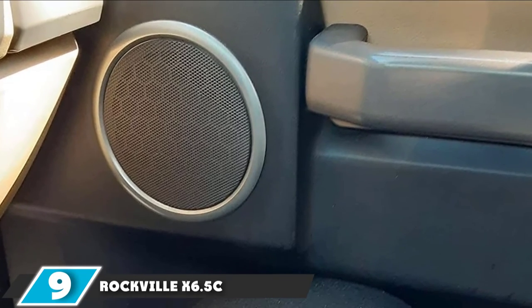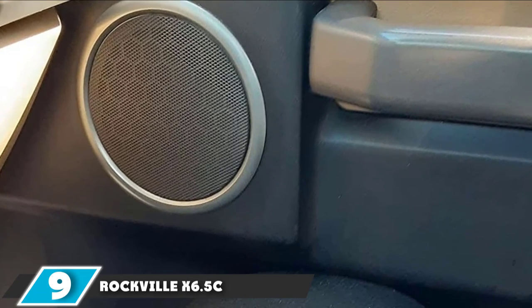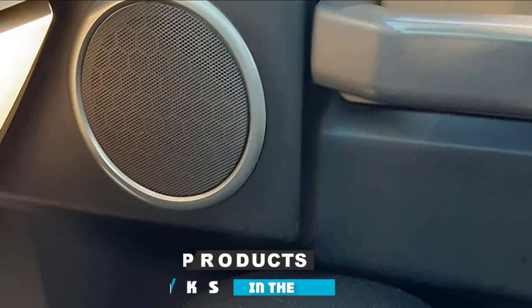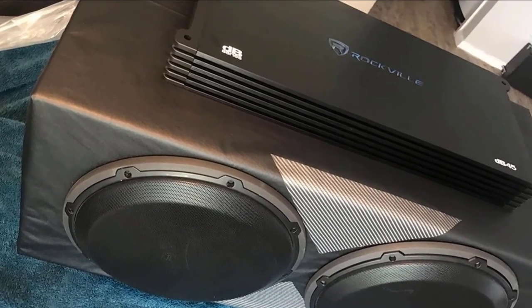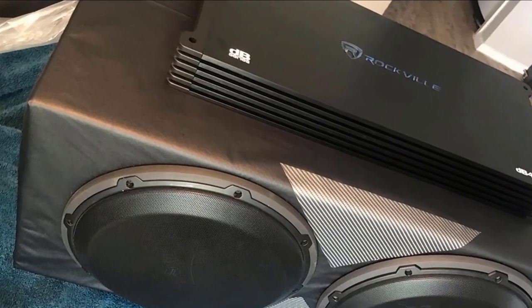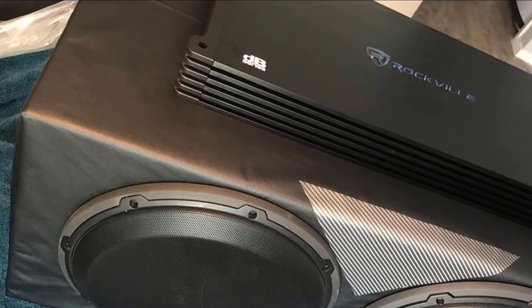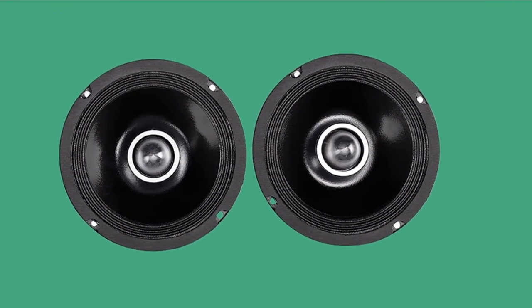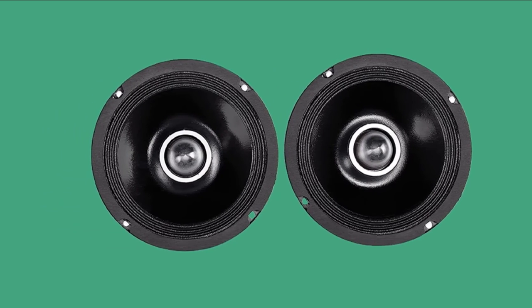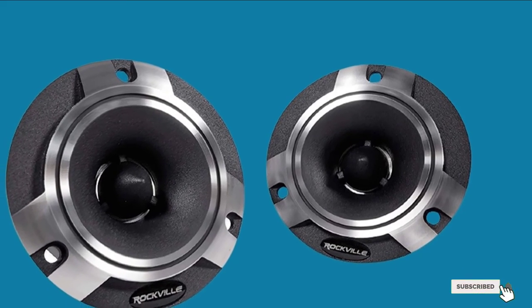Next at number 9, we have Rockville X6.5C Competition 6.5 Speaker Midrange. The Rockville X6.5C comes in a pair to give you a better surround sound experience. The speakers are known for their bass, which is pretty uncommon in this price range. The oversized voice coil makes it an amazing choice for vocal enthusiasts. Features include high-grade polymer capacitors, best-in-class coil winding, crossover point at 2800Hz for dynamic range control, and gold-plated screw terminals.